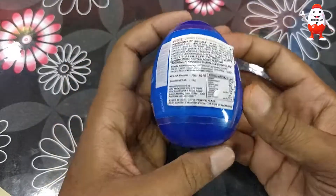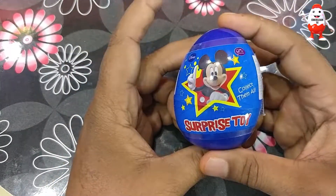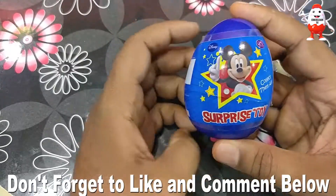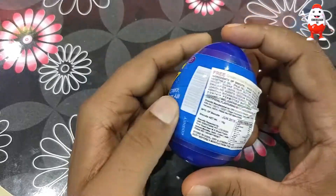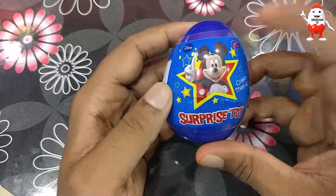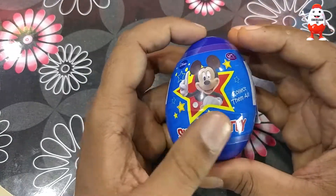I got a surprise egg and I have to open it first. I have also made a surprise egg — link in description below. Let me see what's in the middle of the surprise egg.